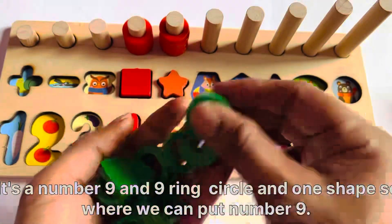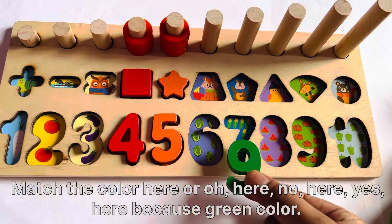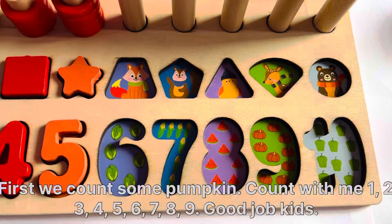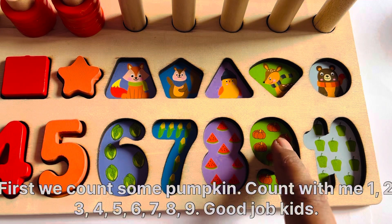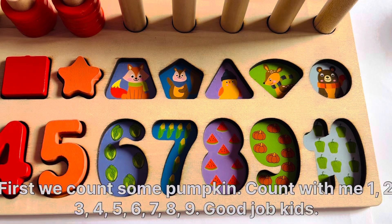So where can we put number 9? Match the color. Here. No. Here. No. Here. Yes, here, because here is green color. First we count some pumpkins. Count with me: 1, 2, 3, 4, 5, 6, 7, 8, 9. Good job kids!